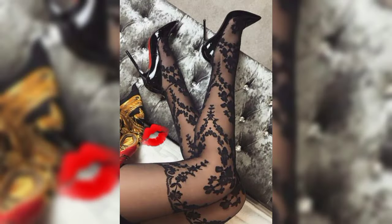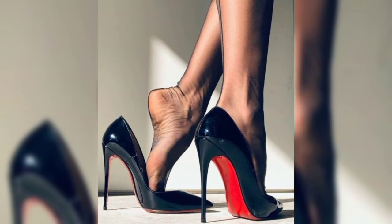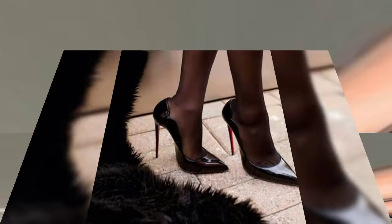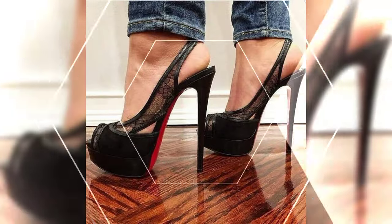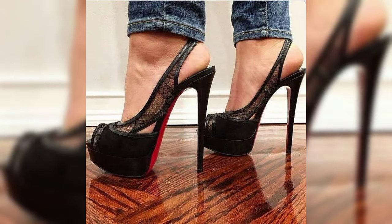High heels can instantly elevate any outfit. Wear them with a little black dress for a classic and sophisticated look, or wear them with jeans and a blouse for a chic and stylish ensemble. The possibilities are endless.